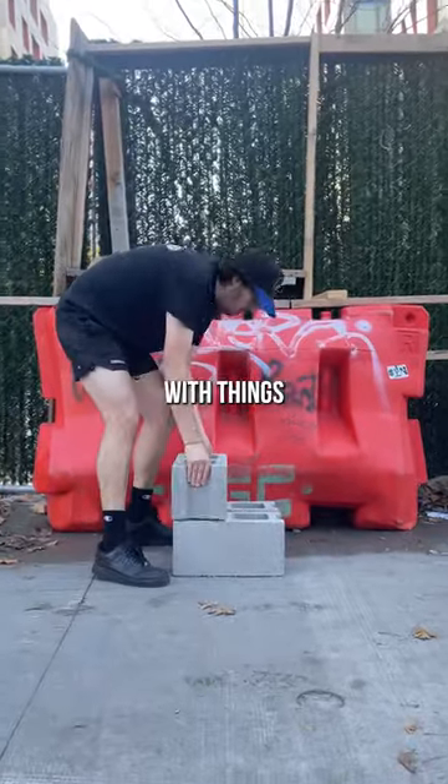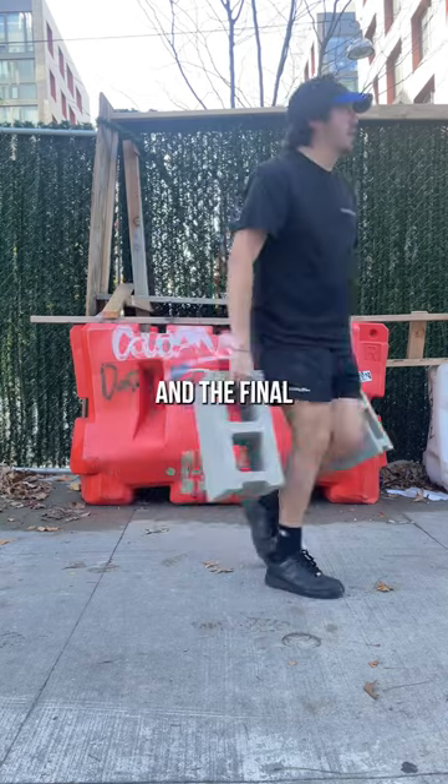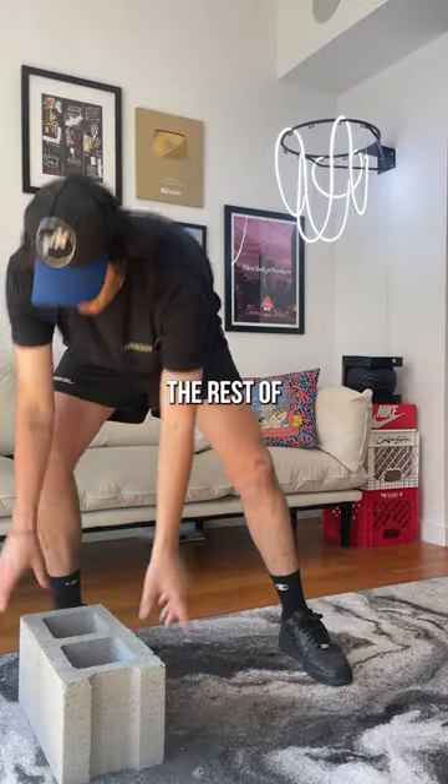I'm on a mission to decorate my apartment with things I find in New York City. Today I'm making a coffee table out of cinder blocks, and the final results are amazing. I've seen a handful of these online and honestly I have to have one. Now that I got my workout in, I can get this started.